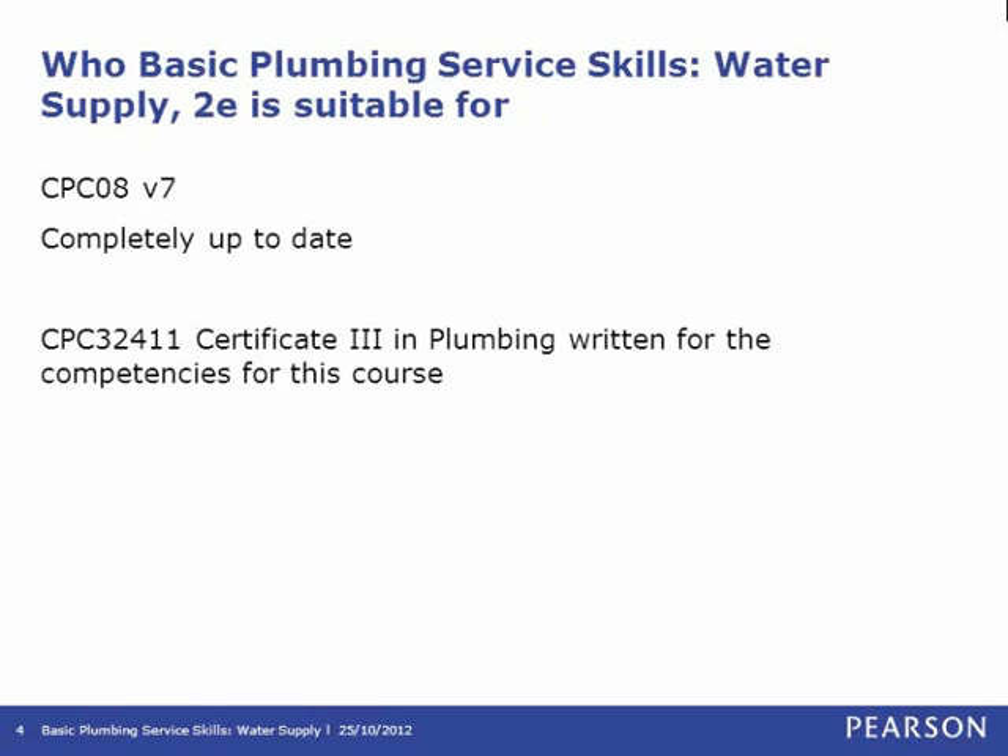Basic Plumbing Services Skills Water Supply is part of an integrated series of plumbing resources which addresses the four core plumbing streams and the Certificate 3 in Plumbing — the latest version of the course is CPC 32411. These other resources include Basic Plumbing Services Skills, which addresses the common stream of competencies, Basic Plumbing Services Skills Sanitary Drainage, and Basic Plumbing Services Skills Gas Services.